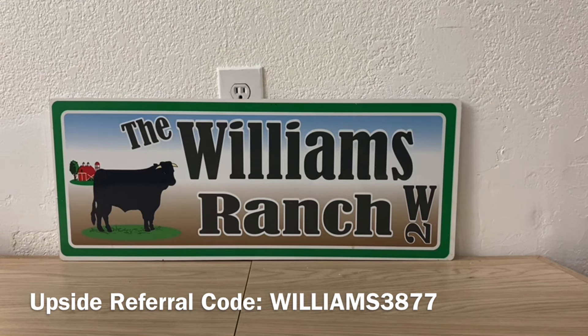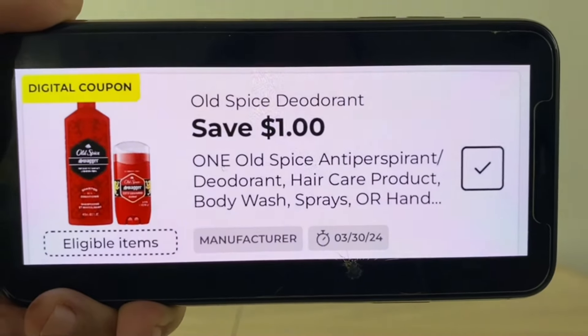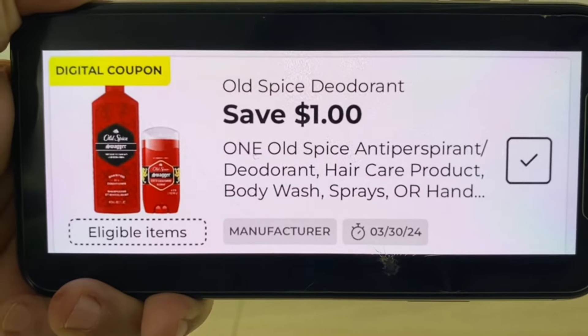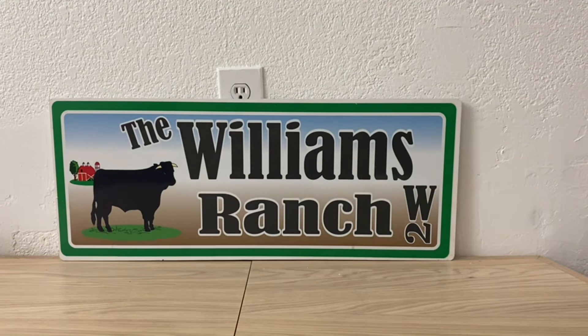Before I get started on that awesome big razor deal, I do want to share with you some coupons that you want to have clipped to your account for tomorrow's upcoming clearance event. One of those coupons is the Old Spice deodorant coupon for $1. We're going to be having some Old Spice deodorants as part of the clearance event, so be sure to have that coupon clipped.